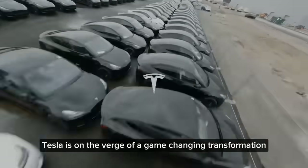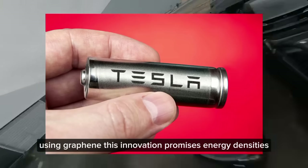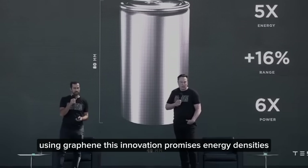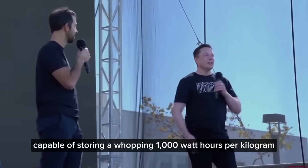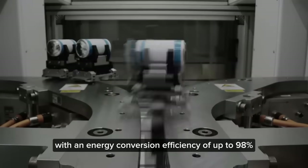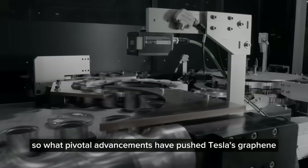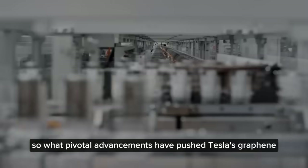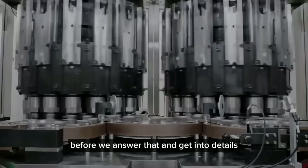Tesla is on the verge of a game-changing transformation in its vehicle lineup with advanced battery technology using graphene. This innovation promises energy densities five times higher than standard lithium-ion batteries, capable of storing a whopping 1,000 watt-hours per kilogram. What's even more impressive is that these batteries could last up to 200 years with an energy conversion efficiency of up to 98%.